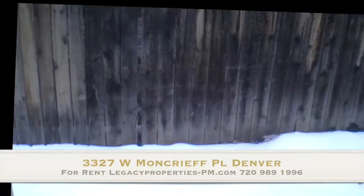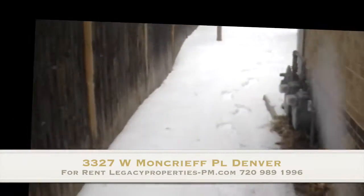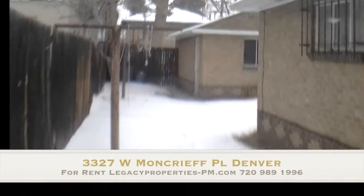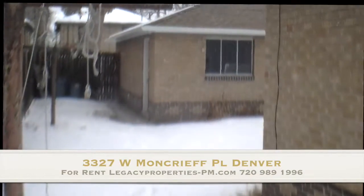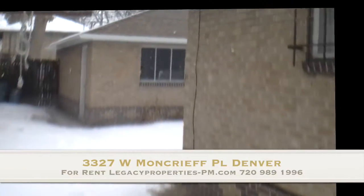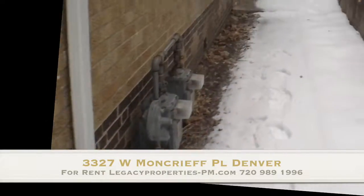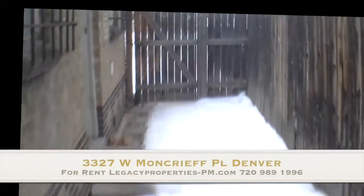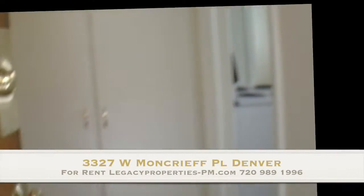And then the entrance out to the side yard and out to the back, where you have a shared garage with the neighbor. Space for one car if you choose, or a lawn mower, any of the other things you might want to store. Access to the crawl space, which is where the furnace is — easy to change out filters.